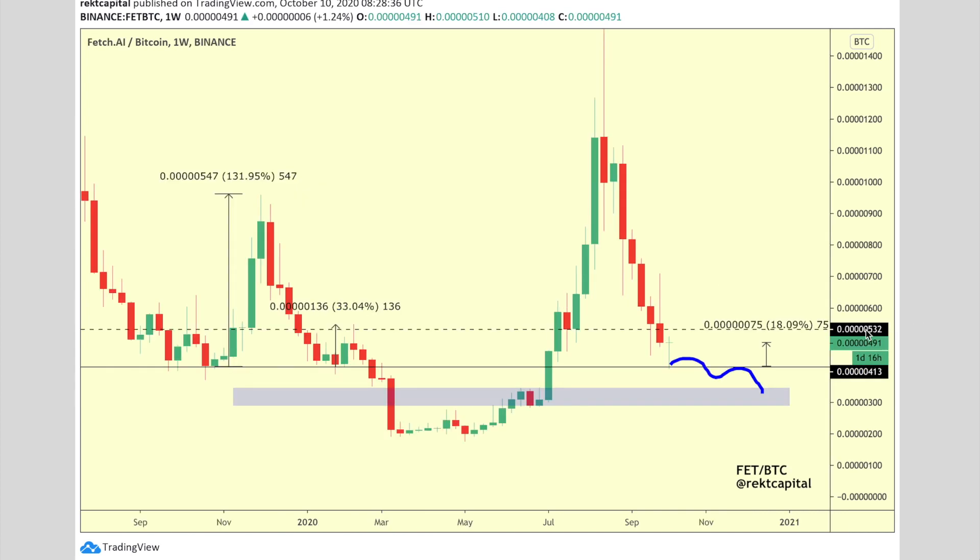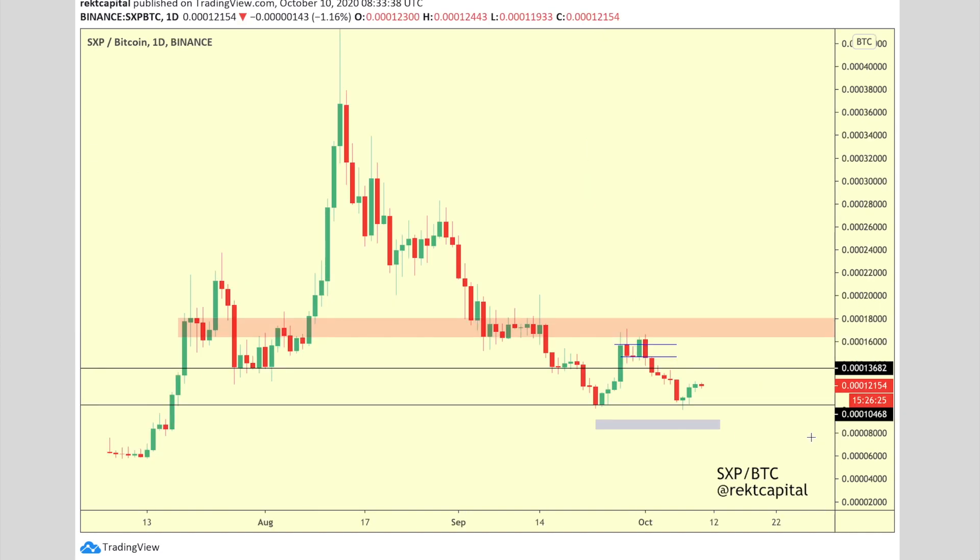Here's FET (Fetch.ai), which we covered earlier this week. We've seen a bounce from this support area — picture perfect, with a little wicking below. This was a very key support level that will always yield a bounce, but I still believe this bounce will be lesser than the 33% rally we saw earlier this year. This bounce is 18%, and we're probably going to follow through on this blue pathway and revisit the blue box in the coming weeks.